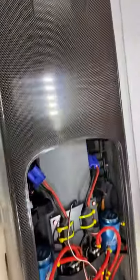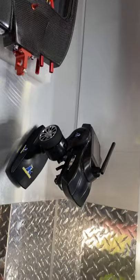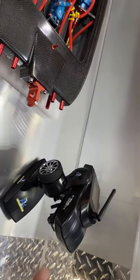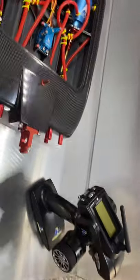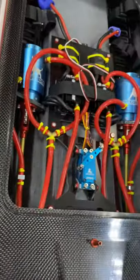It is absolutely worth the money and worth the wait. I'm still waiting on batteries and I'm so excited to get them and put this thing together and get it on the water. And the radio — what kind of radio do you get with any other RTR that is as functional and capable as this radio? I haven't seen one. And the little tool kit you get with the boat is crazy good.